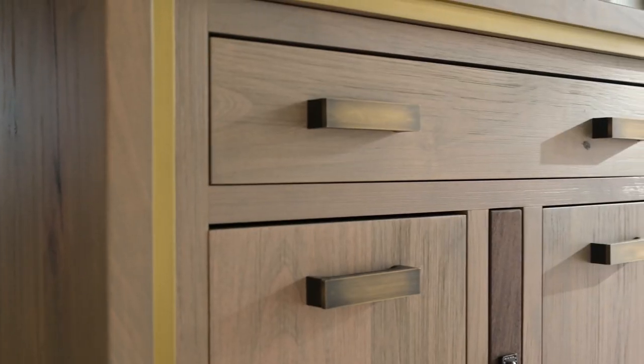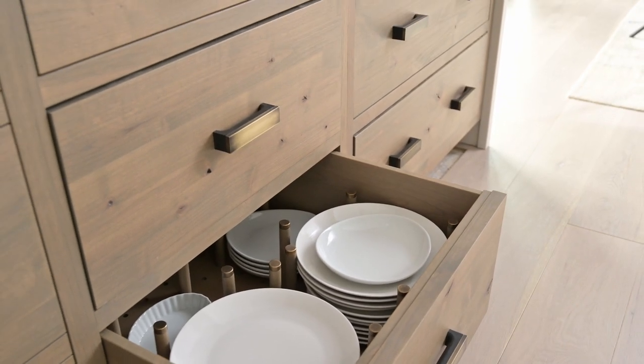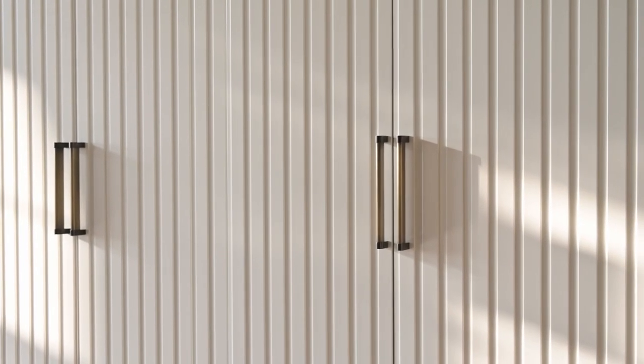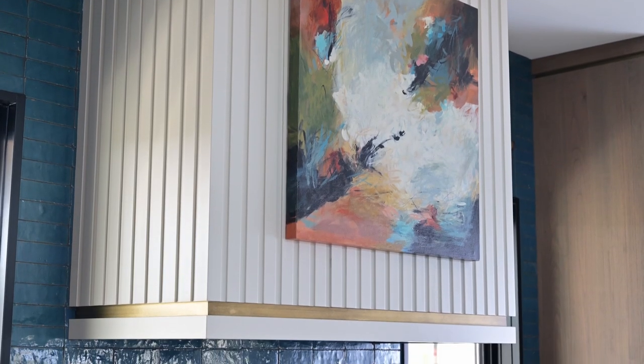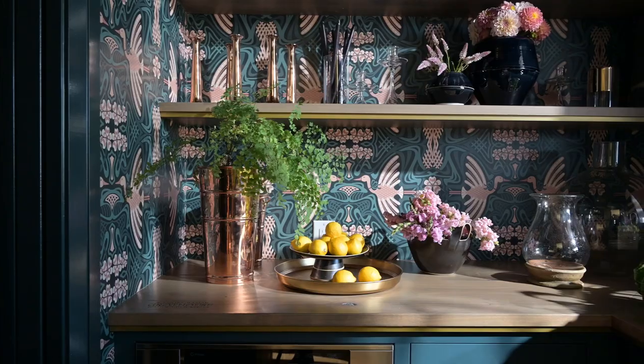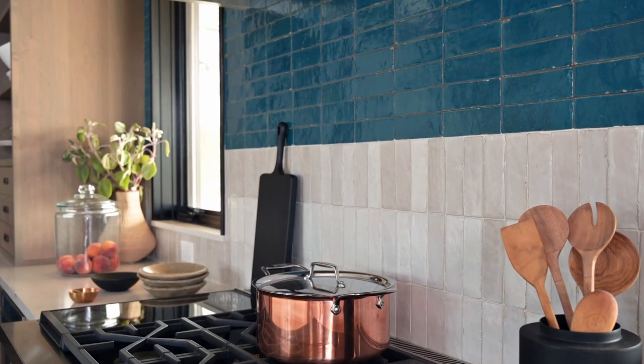I chose Knotty Alder for the cabinetry because it's one of the few native hardwoods in Colorado. The batten panel detail on the hood and refrigerator wall was inspired by the corn crib buildings that you see on farms all over the area. We chose a deep spruce green for the pantry and kitchen tile.